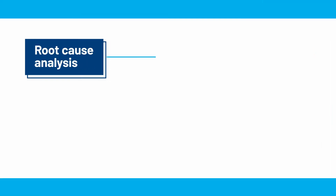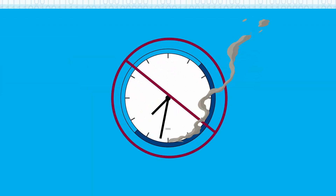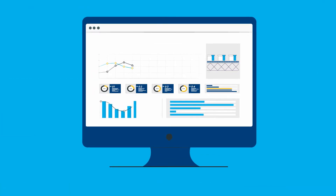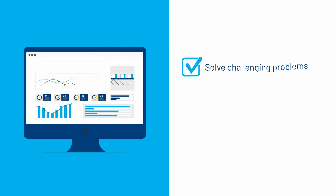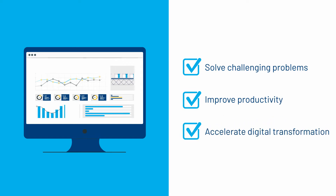From root cause analysis and trending to predictive analytics, Data Mosaics eliminates the time and energy spent wrangling data and provides a single source of truth to solve challenging problems, improve productivity, and accelerates digital transformation.